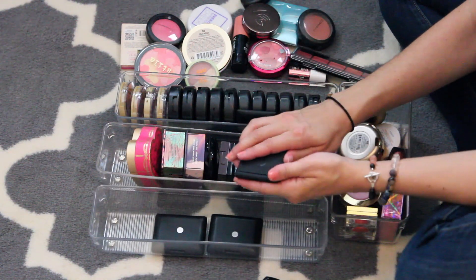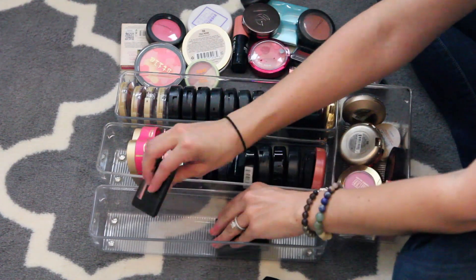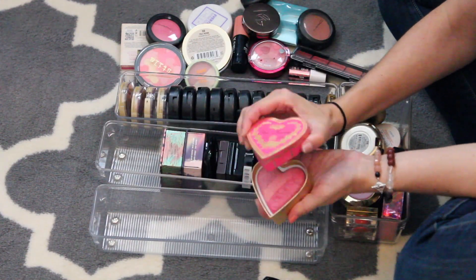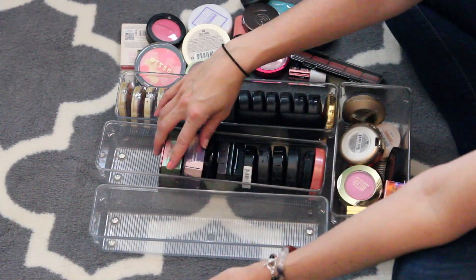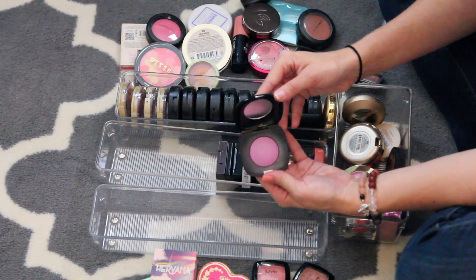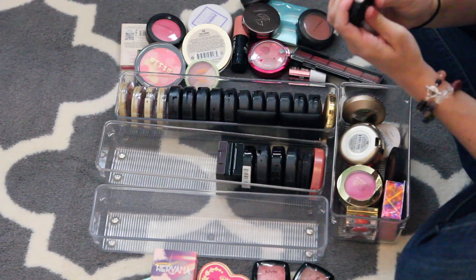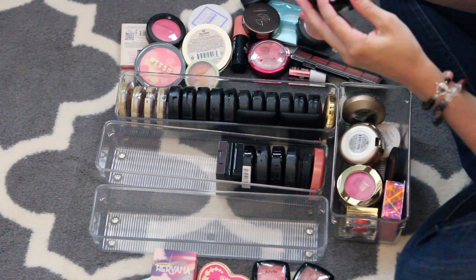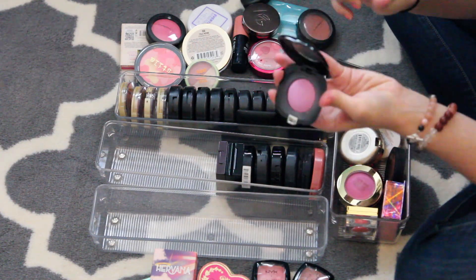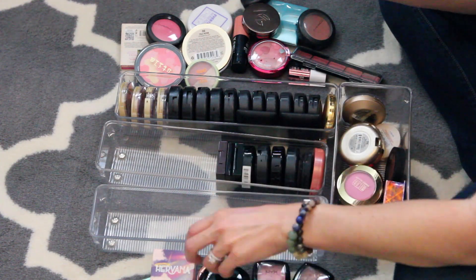I'm going to get rid of this cream blush by Sleek too. Two elf blushes I don't use — getting rid of those. Definitely going to keep my Too Faced — these are some of my favorite blushes of all time, the heart blushes. I'm going to keep my Benefit blushes. Keep this gorgeous one from Marc Jacobs — it's like a pretty purple color. It doesn't close, but I'm still keeping it.